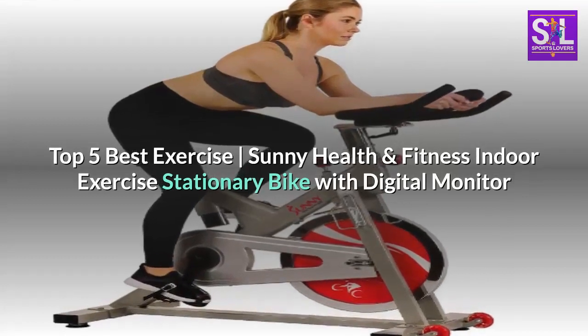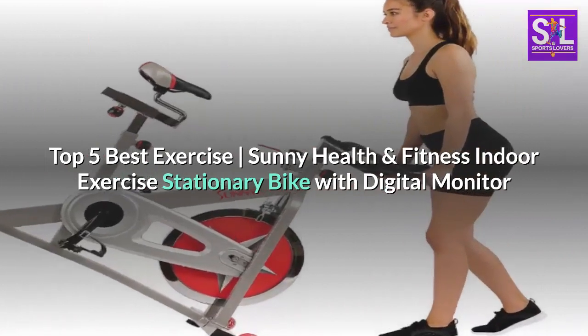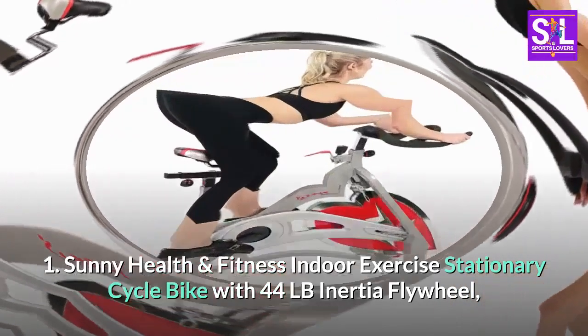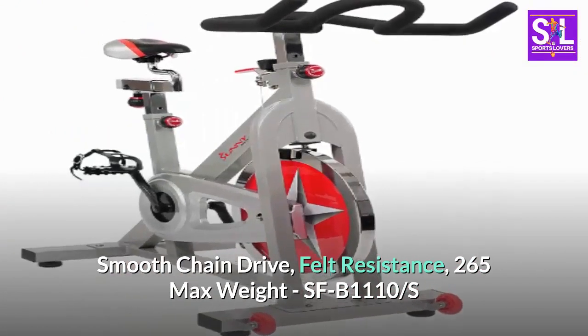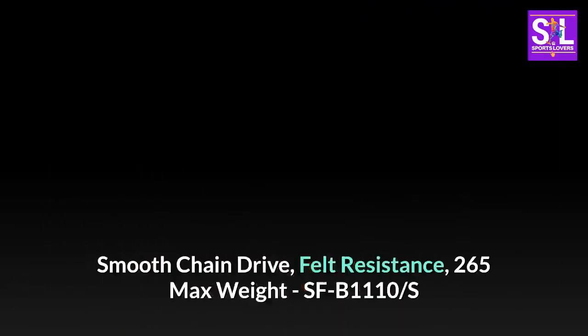Top 5 Best Exercise Bikes. Number 1: Sunny Health and Fitness Indoor Exercise Stationary Cycle Bike with 44LB Inertia Flywheel, Smooth Chain Drive, Felt Resistance, 265 Max Weight — model SFB1110.